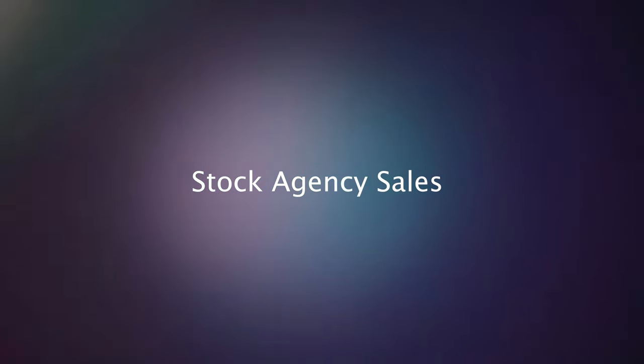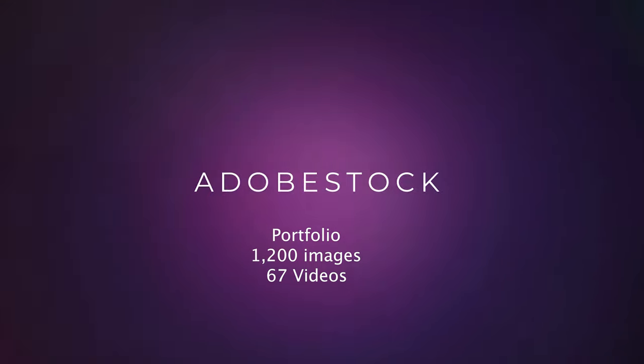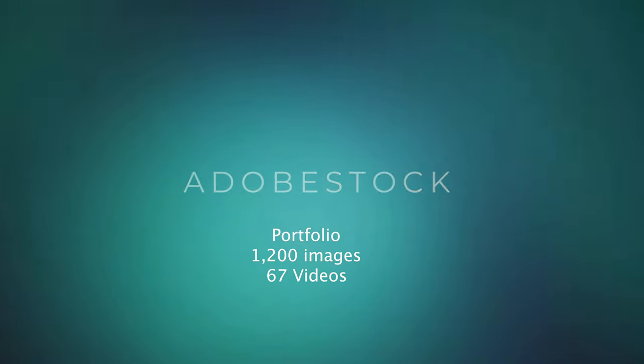That's about it for what I've been up to in September. Now we'll get into the results for the stock agencies, starting with Adobe Stock. For Adobe Stock I have a portfolio of around 1,200 images and 67 videos.